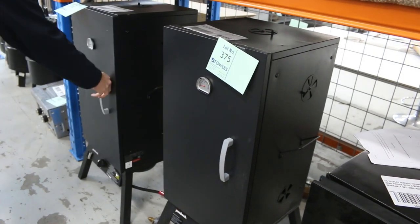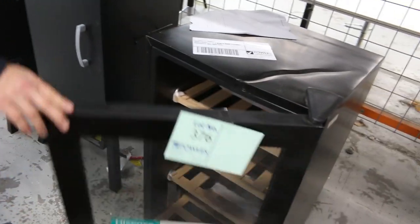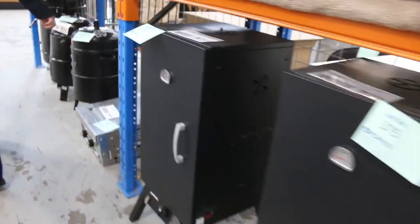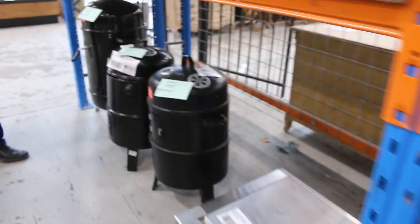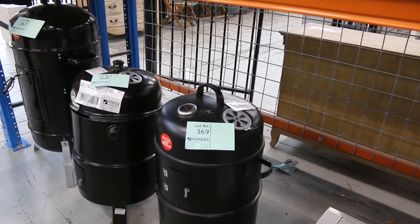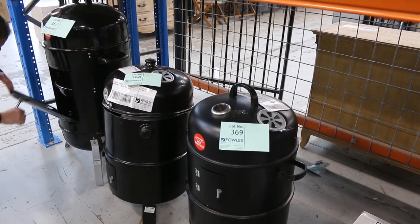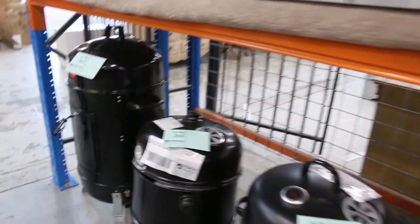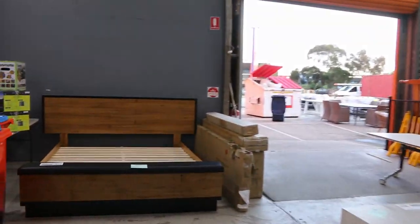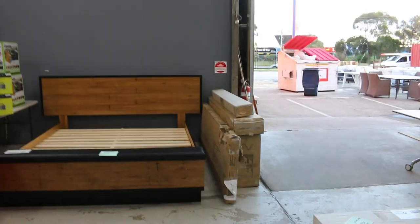There's the Jumbach gas smoker — a couple of those there. Looks like there's a wine fridge as well, probably a couple of hundred bucks on that. And some bullet smokers — I think you just put the heat beads in those. Really nice looking units.